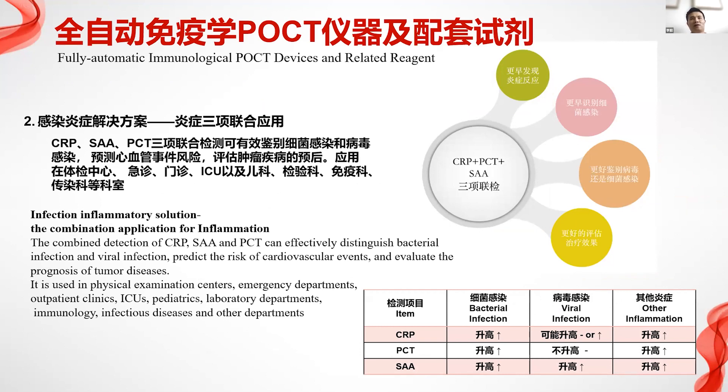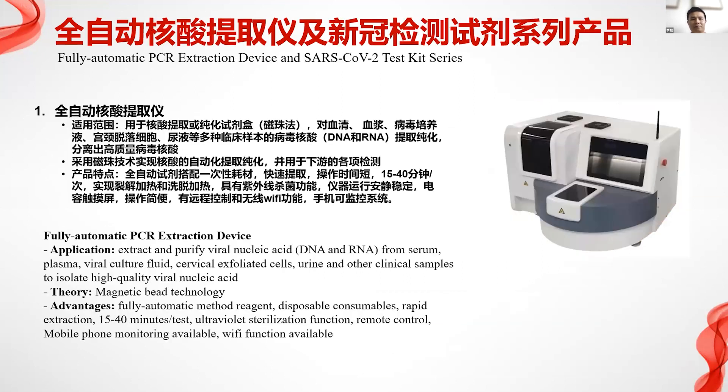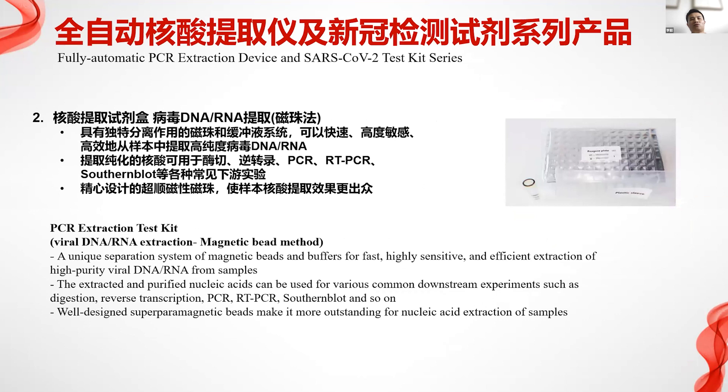Another solution is for inflammatory diseases — it can be used for ICU and urgent diagnosis. The third product is a fully automatic PCR extraction device that can be used for virus cultivation and plasma processing, especially for COVID-19 virus and other virus extractions.